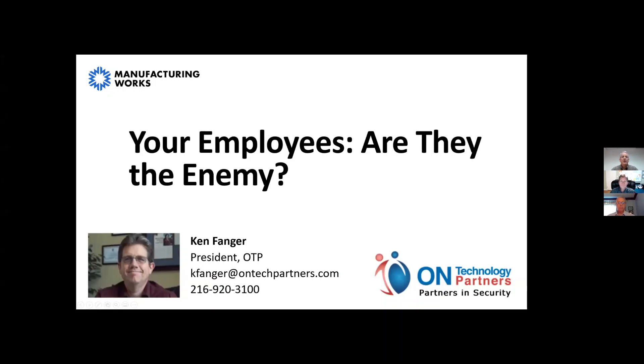Good afternoon, everyone, and thank you for joining us today for our webinar presented by Manufacturing Works and our support member On Technology Partners. It will be presented by Ken Fanger, who's the president of On Technology Partners.